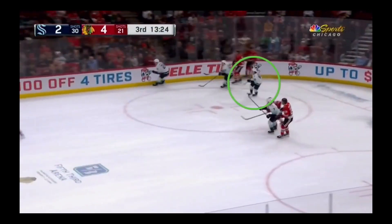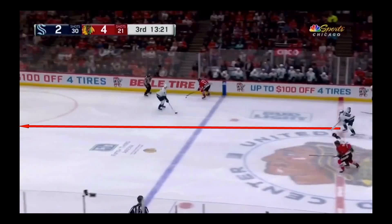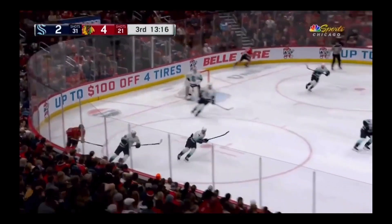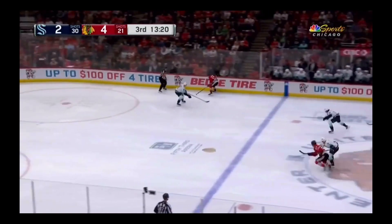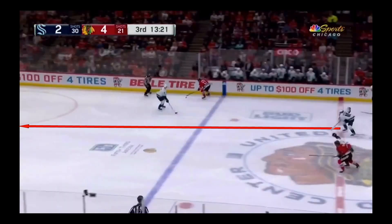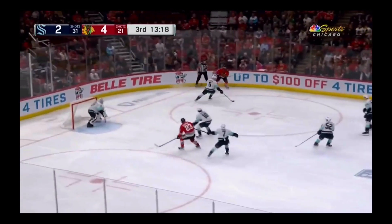This clip featuring Seattle's Matty Beneers is the perfect example of being a 200-foot player by excelling on both the offensive and defensive sides of the puck. Not only does Beneers work really hard on the back check to break up the cross-ice pass, he also works very smart by back checking through the middle of the ice so that he is in an optimal position to break up the play. His effort allows the Seattle defenseman to commit to the puck carrier while Beneers prevents any pass from being completed.